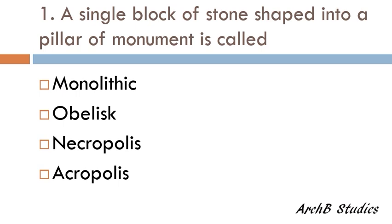First question: a single block of stone shaped into a pillar or monument is called — monolithic, obelisk, necropolis, or acropolis? The correct answer is monolithic.